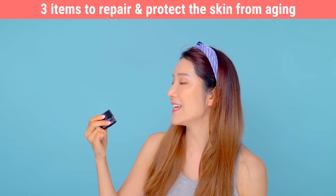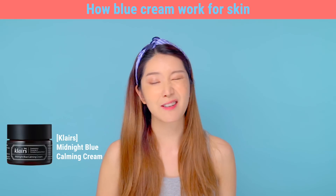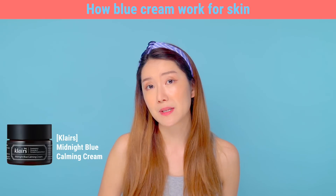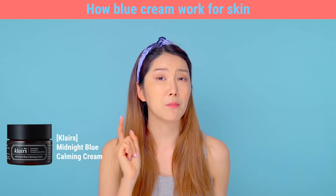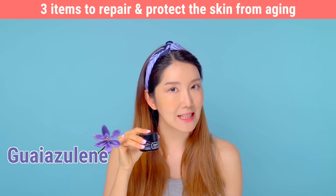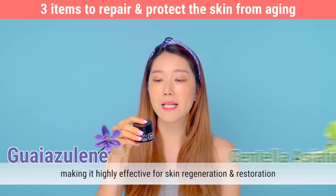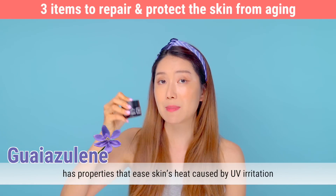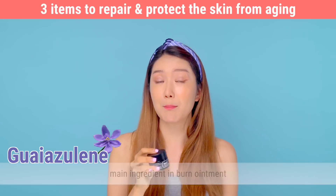The next product is the Klairs Midnight Blue Calming Cream, and this helps to recover epidermis that has been damaged by UVB rays. During summer we get sunburns a lot, but if you don't care for your skin right away, your damaged epidermis can't perform its protective function, making the skin more acne-prone and promoting faster aging. This also contains Guaduline and Centella Asiatica, which are great to restore and regenerate the skin. This is wonderful to put on after a slight sunburn because it helps to cool the heat caused by UV damage — and surprisingly, this ingredient is also found in burn ointments.